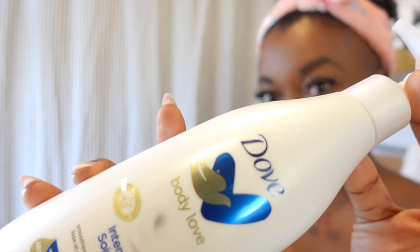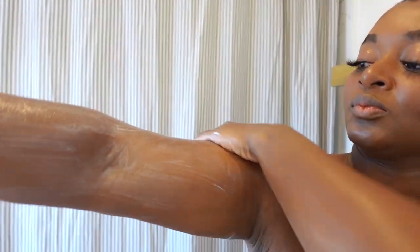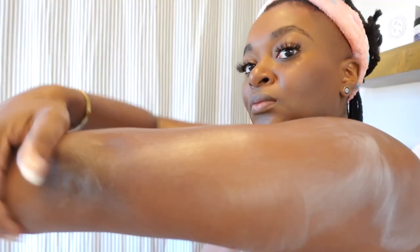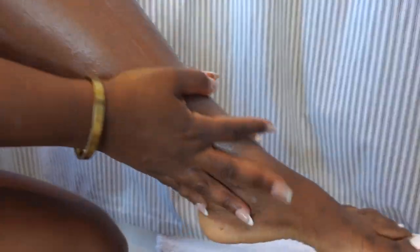To moisturize, we're going in with the Dove Intense Care Body Lotion. I have to admit, at first I did not care for this product — I thought it was too sticky and it just was not my favorite. But I gave it an opportunity and it proved itself. I've become addicted to this lotion; I really feel moisturized after using it. It's infused with restoring ceramide serum, which is proven to strengthen the skin's moisture barrier and helps our skin stay hydrated.